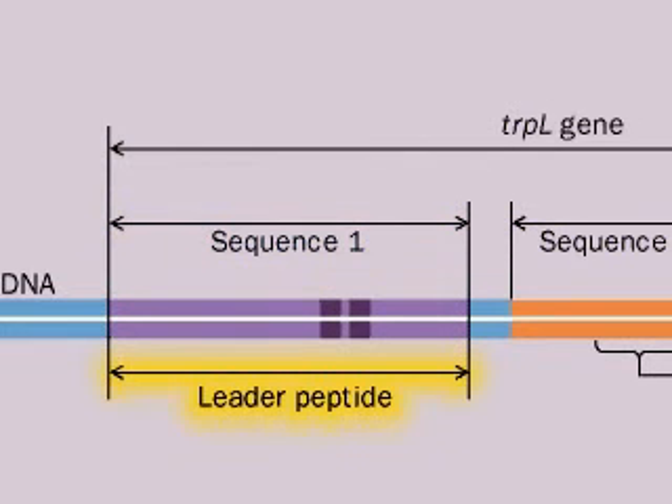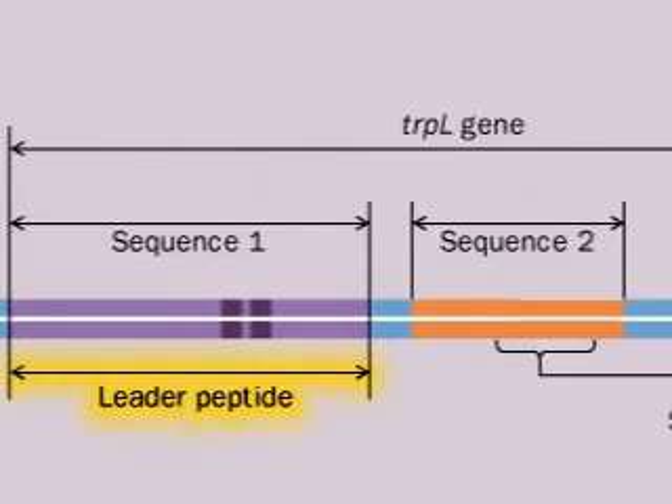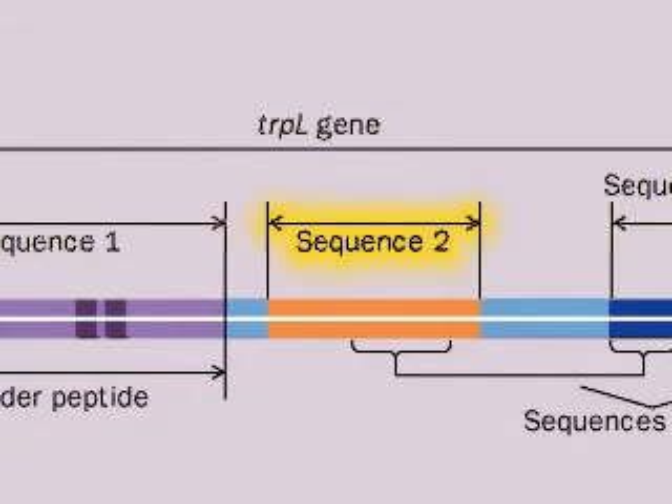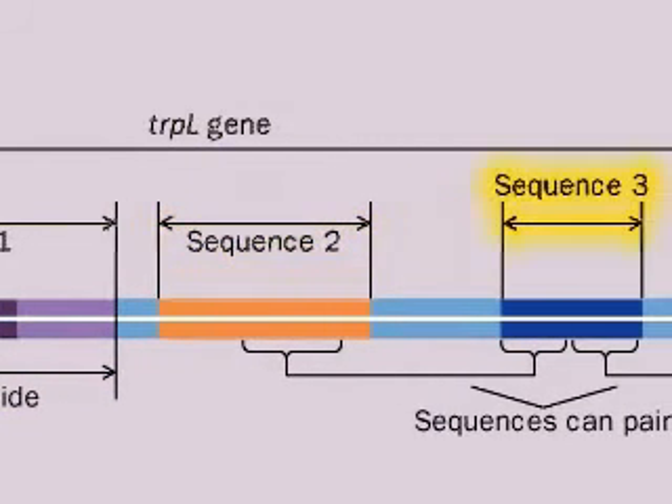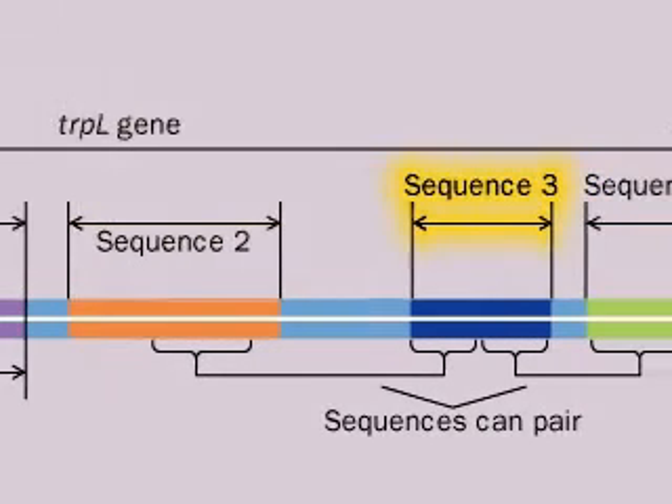We'll see why this is important in a minute. Sequence 2 contains a string of bases which are complementary to a string in sequence 3, and sequence 3 contains a string complementary to bases in sequence 4.